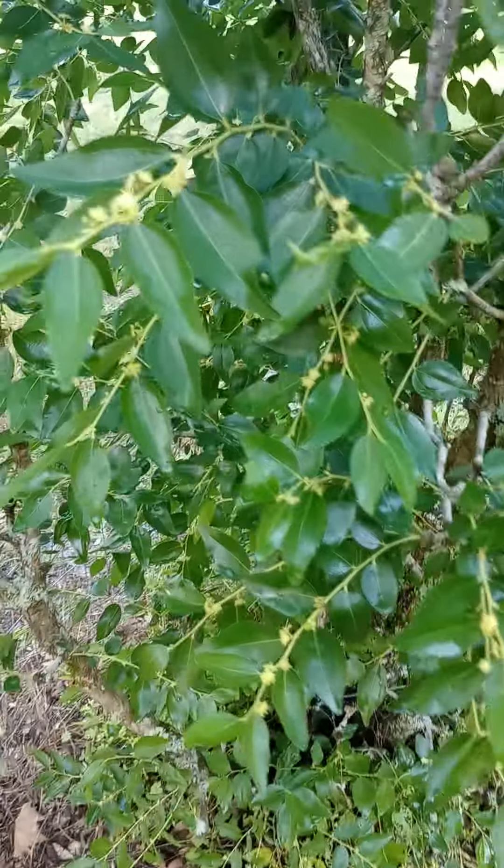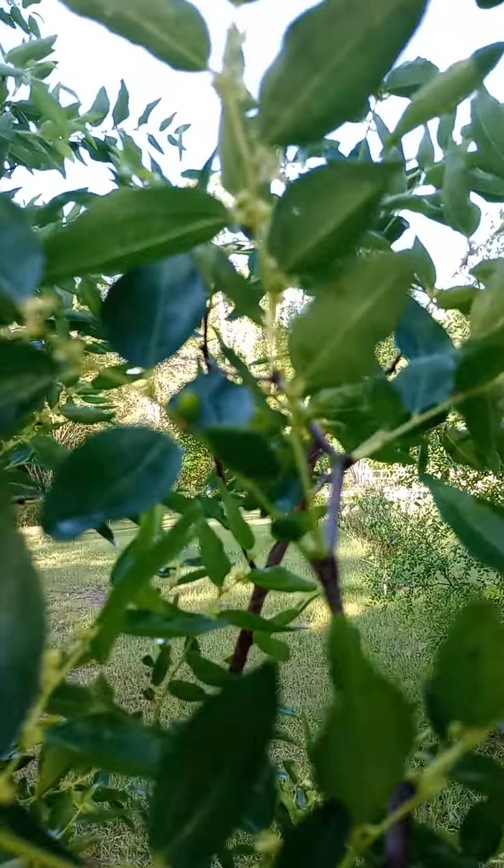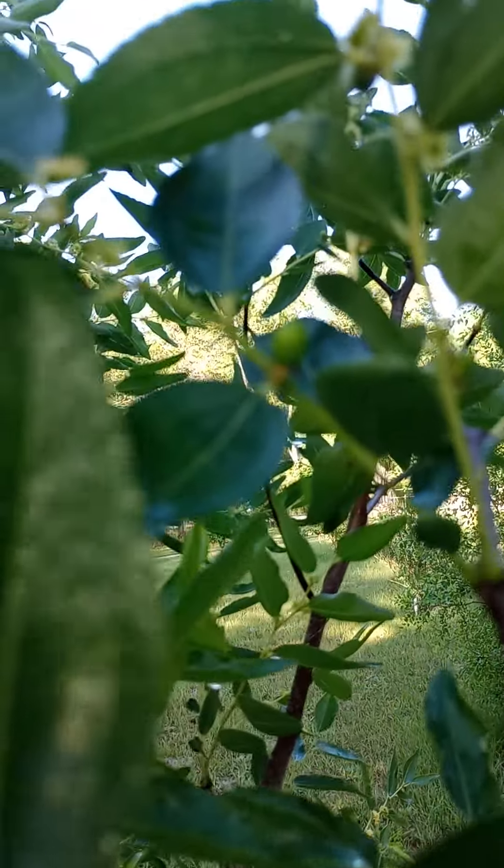Last year there was barely any fruits on there. This year it's insane. There's one that's a little bigger — see that?